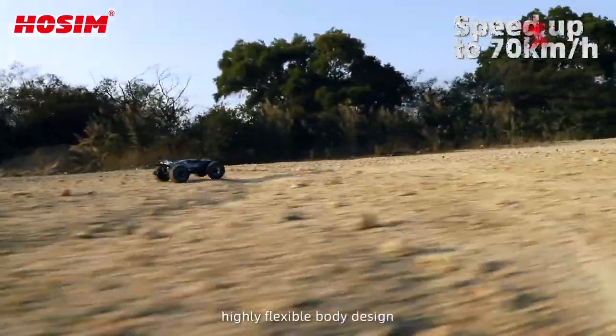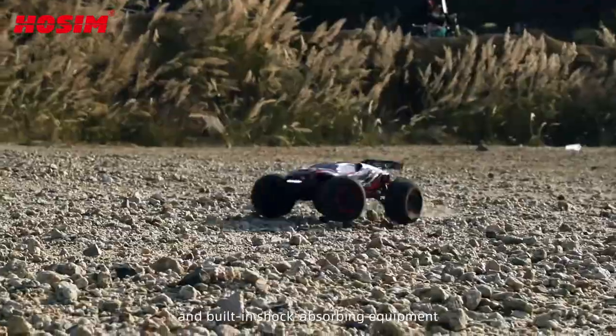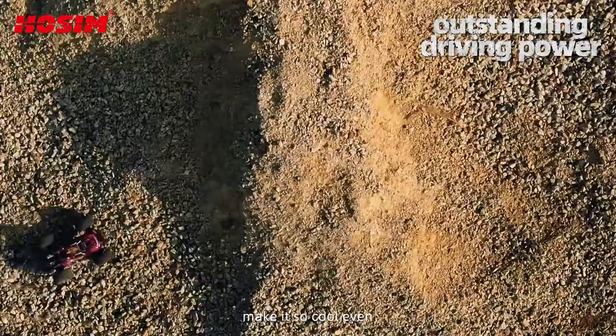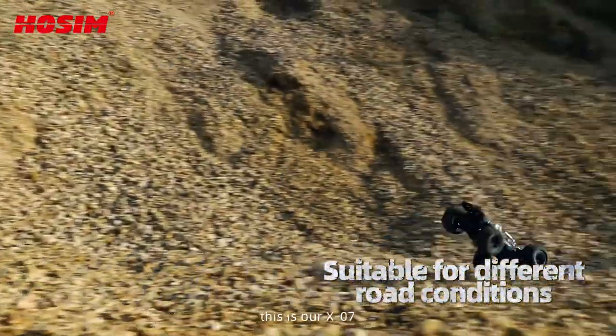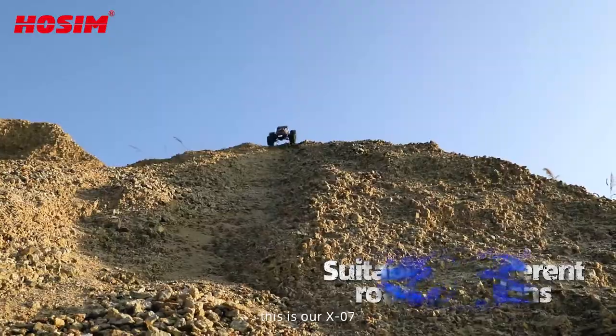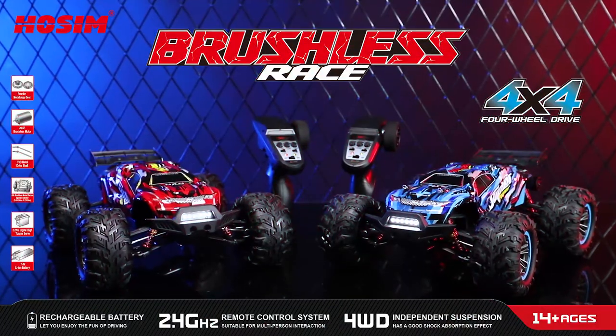Highly flexible body design and built-in shock absorbing equipment make it so cool, even on different road surfaces. Always racing forward — this is our X07 high-speed car.